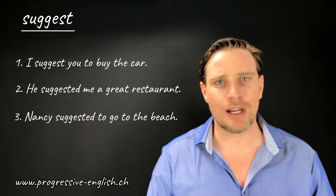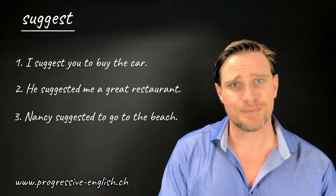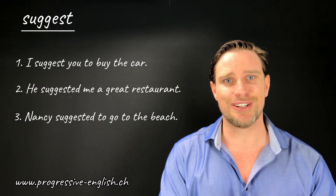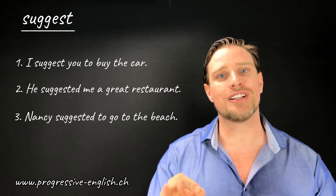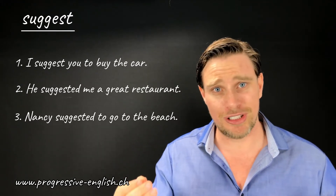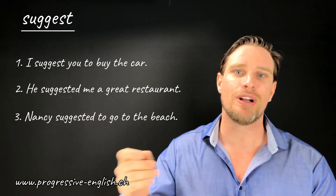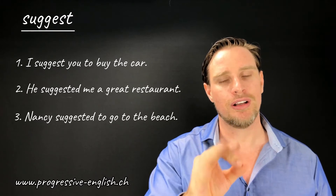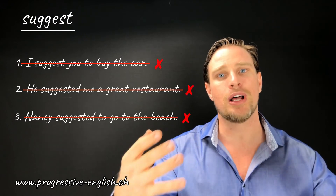I'm going to give you guys a couple of seconds to think about which one is correct and which one is incorrect. Okay, time is up. If you thought that all of those sentences were incorrect, then you're a genius — no need to watch the rest of this video. But if you thought that even one of those sentences was correct, then this video is for you, because they are all completely wrong, and I'm going to explain why.